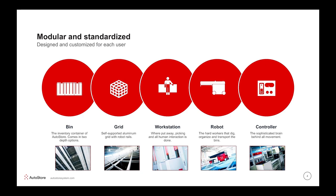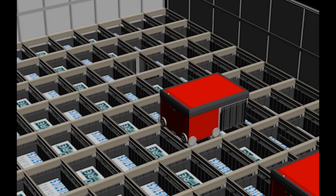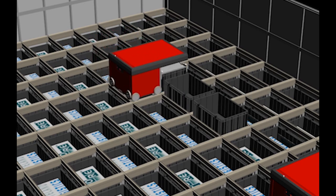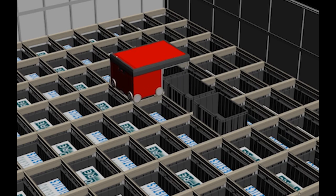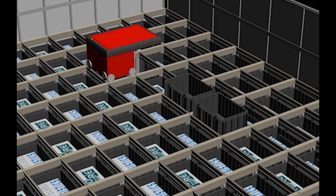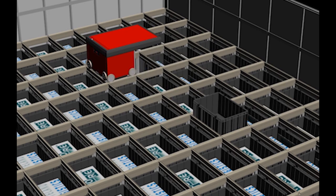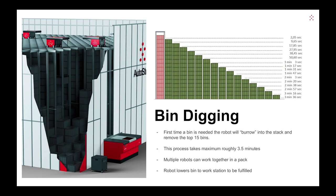There are a couple of principles I always want to explain with AutoStore. First off, let's talk about digging. This is what the robots are made for — to dig and drive. They will take out one bin at a time to the top until they reach the bin that is requested. Then another robot will come and clean up and put the bins back in the exact same order. AutoStore is not used like a vending machine; orders are lined up in a wave, typically 30 minutes before. In a rush scenario, it would only take 3 minutes and 36 seconds to get to the lowest bin.